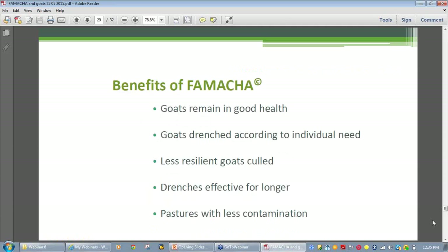The benefits of FAMACHĀ©: while it's not a cure-all, it's a tool that with correct use and good record keeping can alert you when a dangerous parasite infection is developing. It will also tell you which animals should be treated and which do not need to be treated. Above all, FAMACHĀ© is about drenches — it gives us the ability to reduce the number of treatments given and to mix and match treatments, so different animals will be treated at different times of the year.